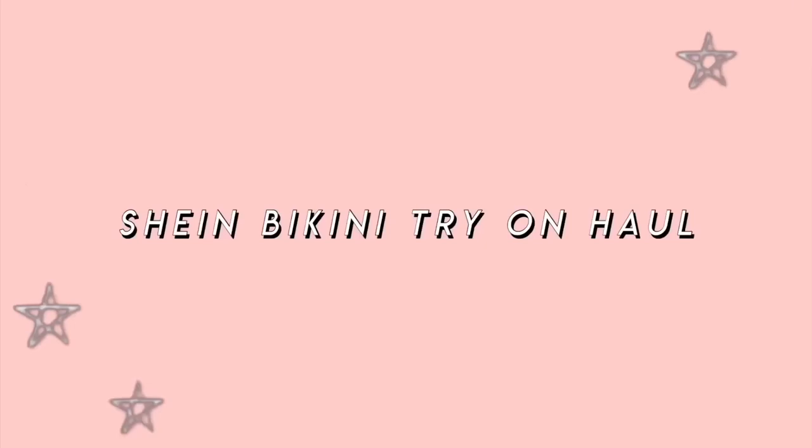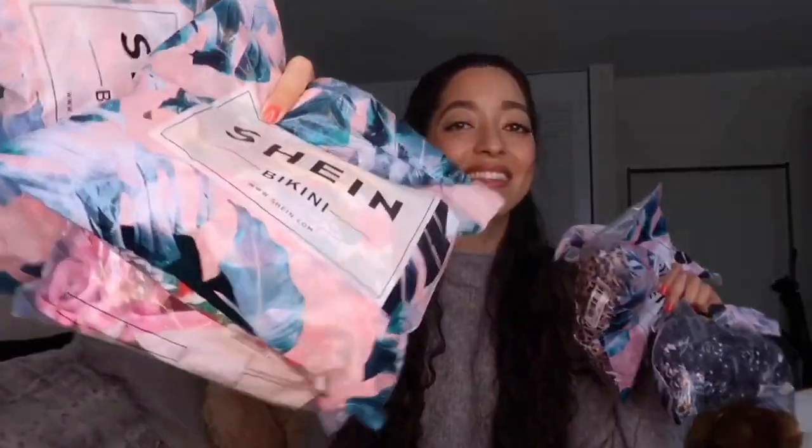If you're new here, subscribe to my channel and turn on all notifications to get the latest videos every day. Thanks for watching, and please don't forget to press the like button!